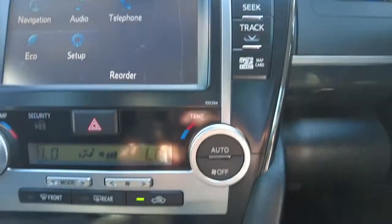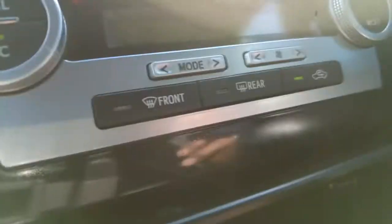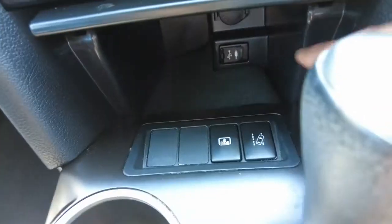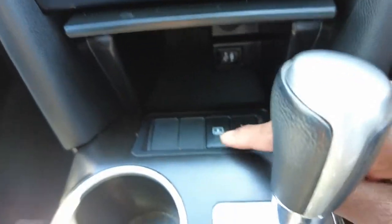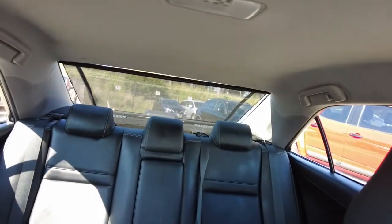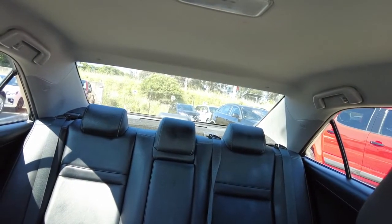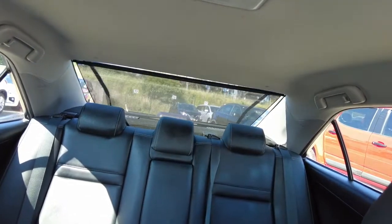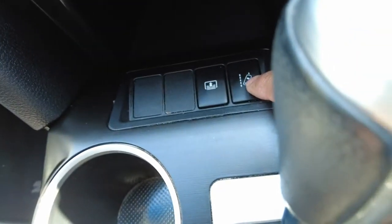Following that, you have your dual climate zone controlling switches, and right underneath you get a storage area with your USB and AUX cable inputs. That is your rear roller blind controller - if I press that, it will just go down. So instead of having a tinted rear window, you actually have got a roller blind at the back. Right next to it you have got your lane change assist.